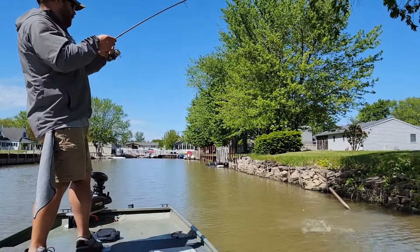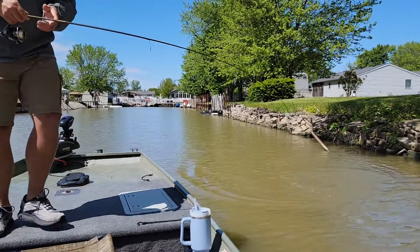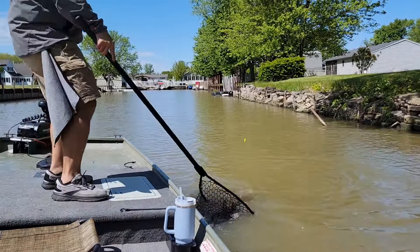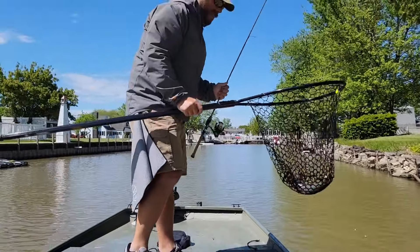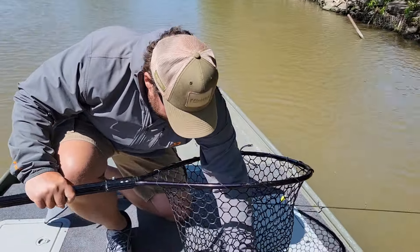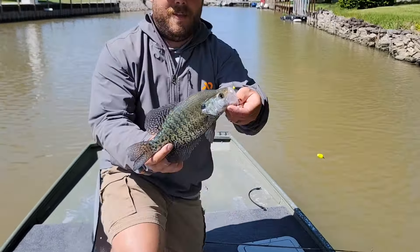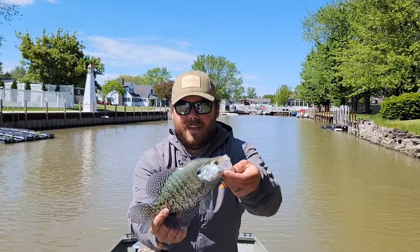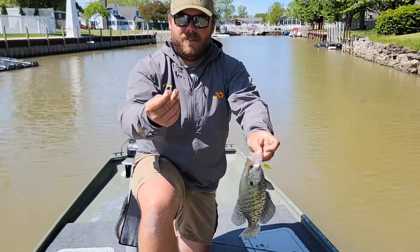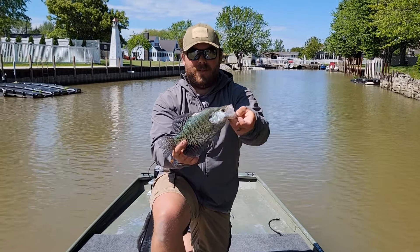Another nice one there — that is a dandy crappie right there. Pretty sure that's a white crappie. See how dark he is? We're probably fishing in two feet of water. There's that crappie magnet — another dandy Portage River crappie.